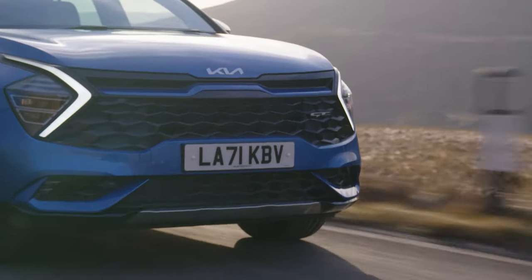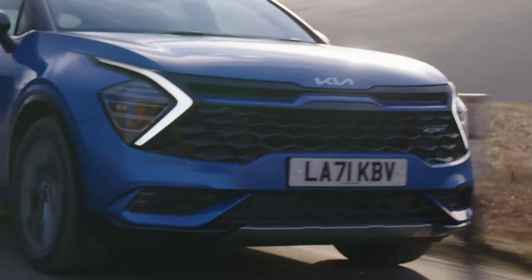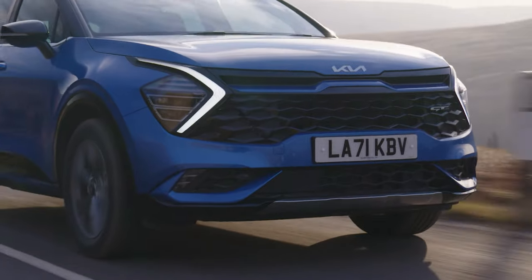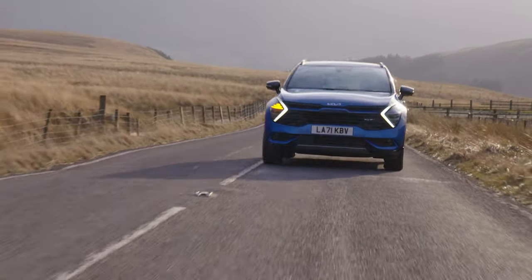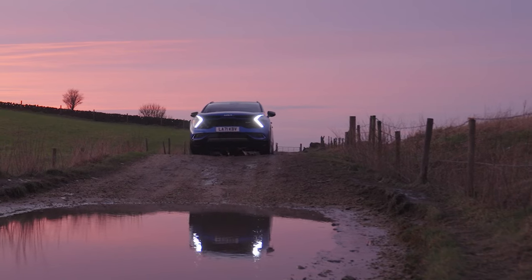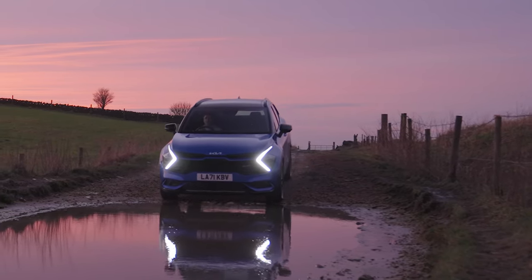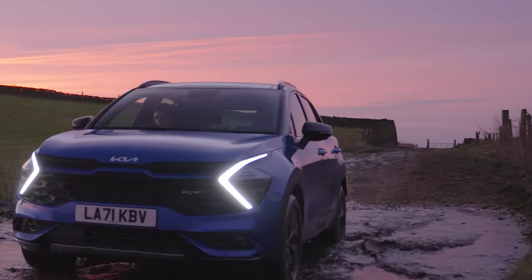What about the Sportage PHEV? The 8.9kWh battery in the XSEED has a quoted range of 30 miles, so you should go further than that with 13.8kWh. No doubt this model will make the most sense long-term given the cheaper running costs, yet higher price to buy. However, like most full hybrids, you will need to keep it charged for best results. Lugging around uncharged batteries is not a great idea.